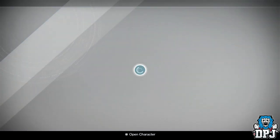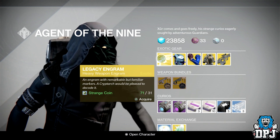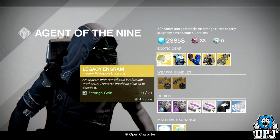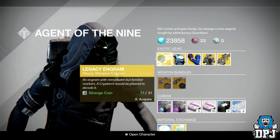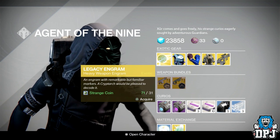We have a legacy engram costing 31 strange coins. Remember people, this will only give you year one gear, so if you're after a year two heavy weapon do not purchase this — it is a complete waste of your time and strange coins.